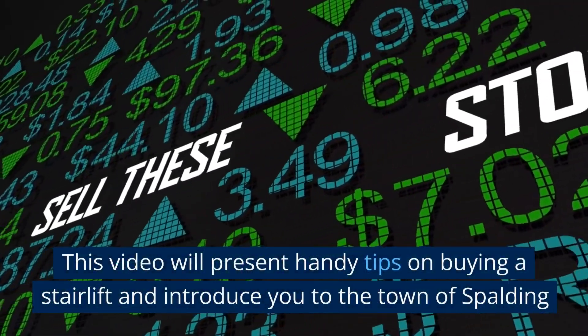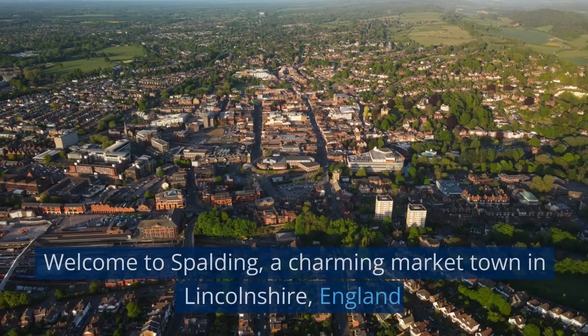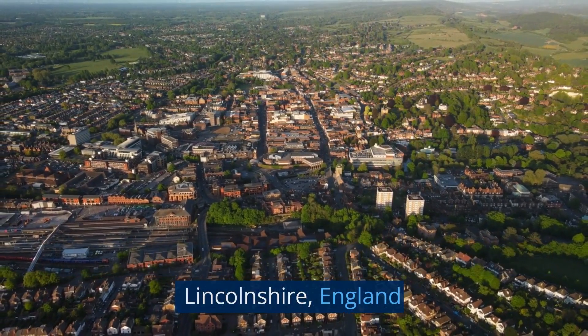This video will present handy tips on buying a stairlift and introduce you to the town of Spalding. Welcome to Spalding, a charming market town in Lincolnshire, England.